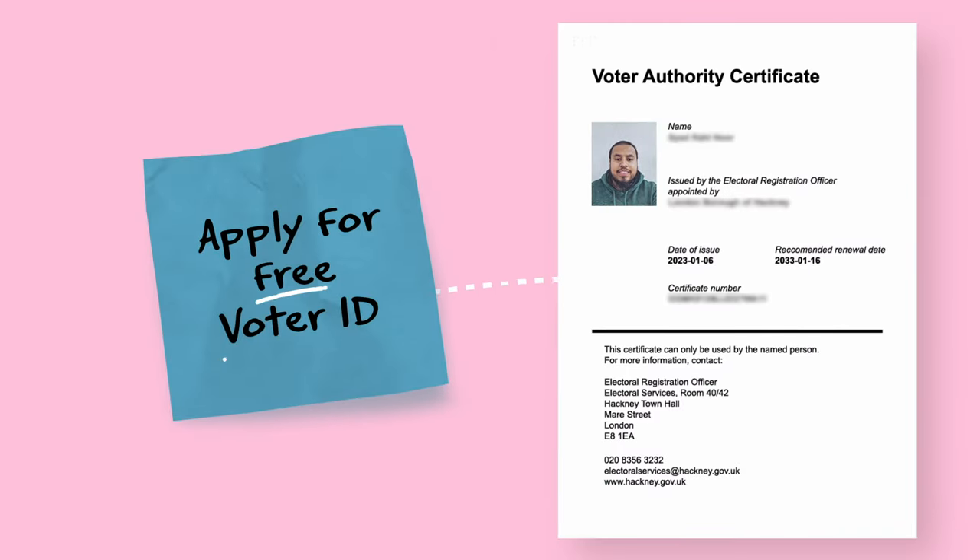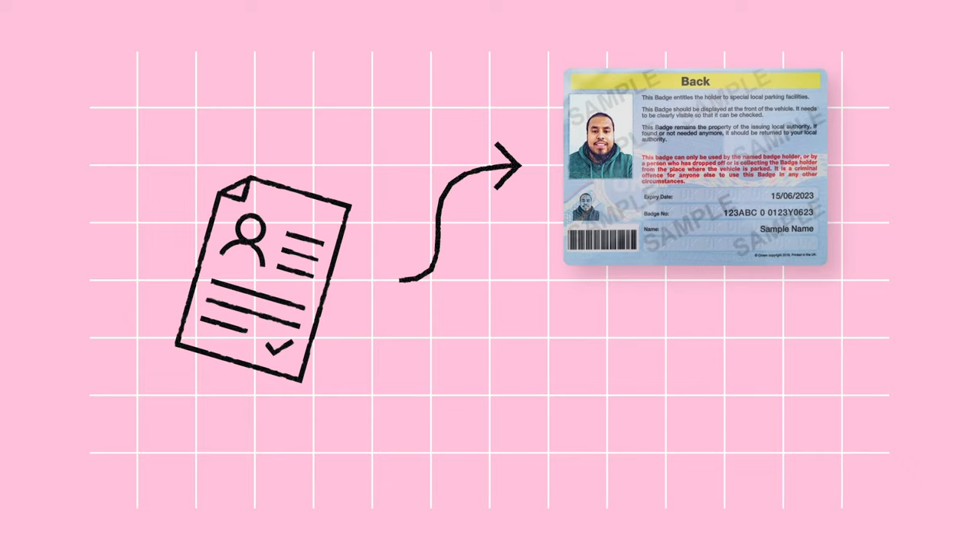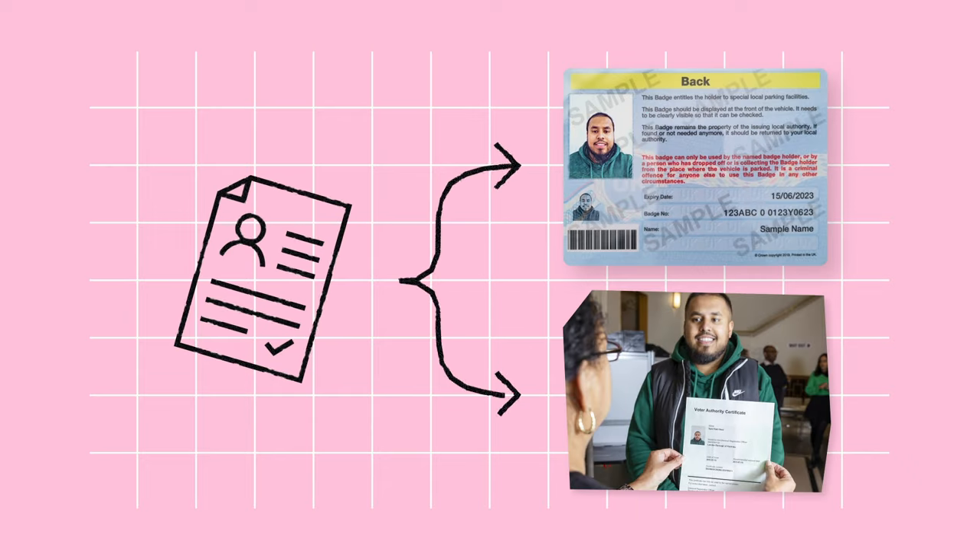you can apply for free voter ID known as a Voter Authority Certificate. You need to be registered to vote before you apply. When you register to vote, you'll be asked whether you have photo ID or if you want to apply for a Voter Authority Certificate.